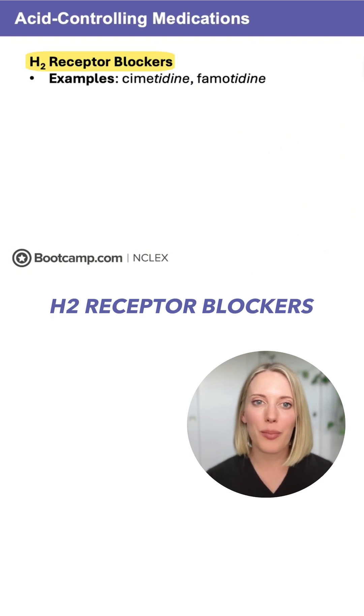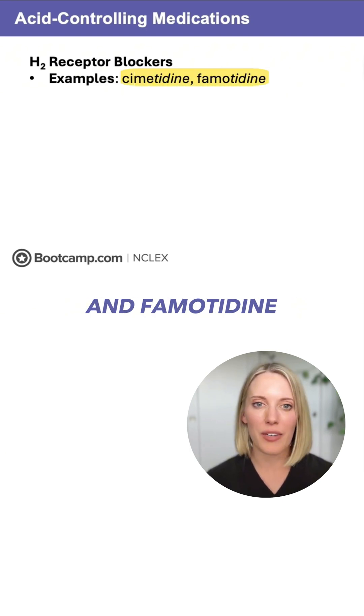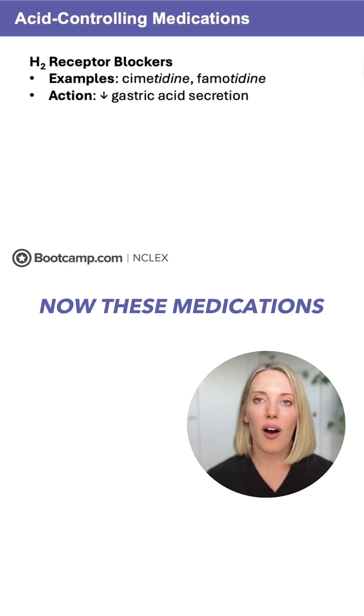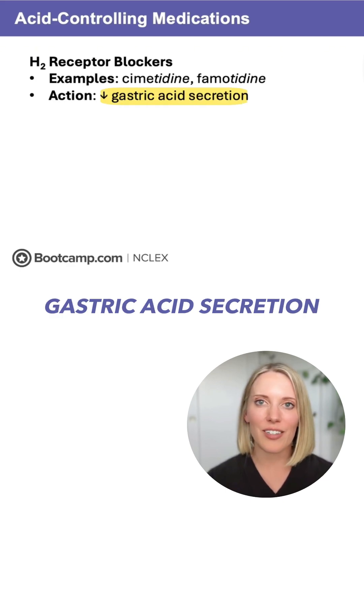Next up are our H2 receptor blockers, and we can recognize these because they all end in 'tadine.' So this is going to be our cimetidine and famotidine. These medications also decrease gastric acid, and they do it by blocking the H2 receptors in the stomach, which decreases gastric acid secretion.